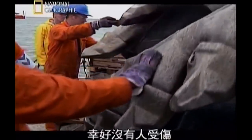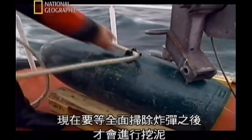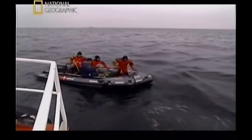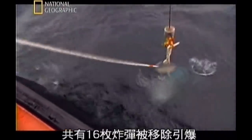Luckily no one was injured, but the schedule suffered huge setbacks. Now no area could be dredged until it had been swept for bombs. All 16 were removed and destroyed. Being safe was more important than being on schedule.